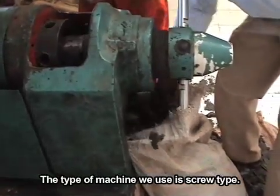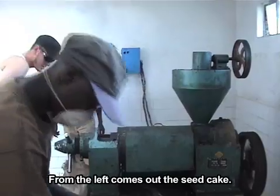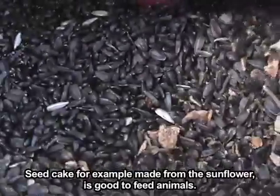The type of machine that we use is a screw type. From the left, there comes out the seed cake. The seed cake that we have, for example for sunflower, is good for animal feed.